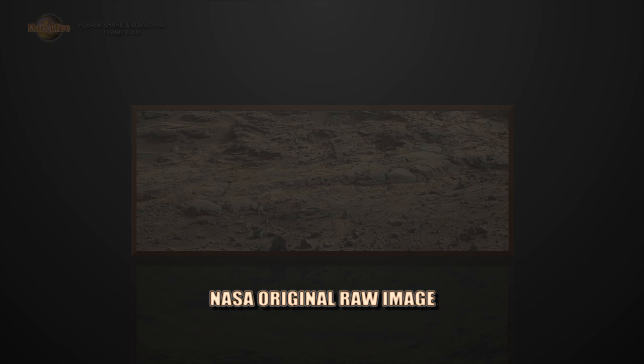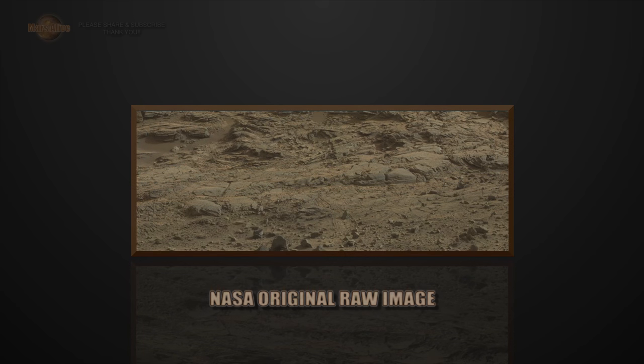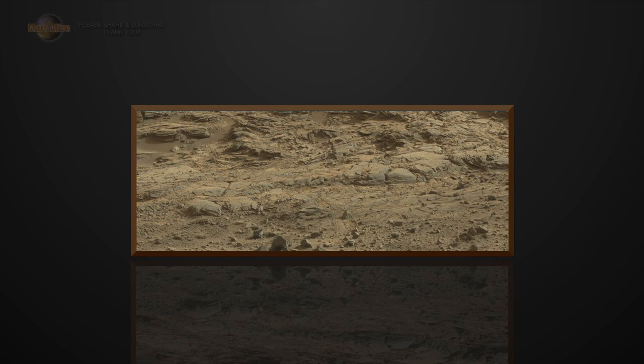Welcome to Mars Alive YouTube channel. Today we will be looking at more proof of life on Mars. NASA always adds a fake yellowish color tint on top of all their images, so that everything blends in as part of the environment, so that nothing out of the ordinary stands out.